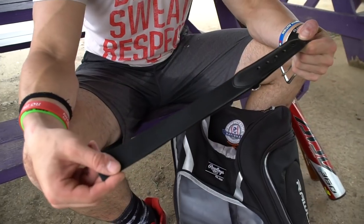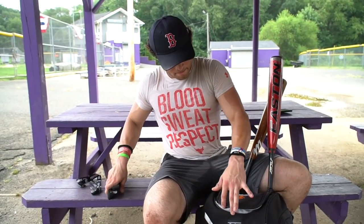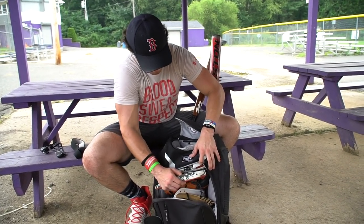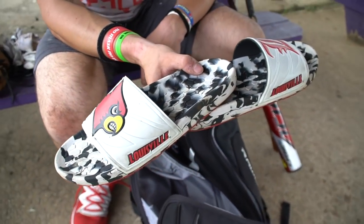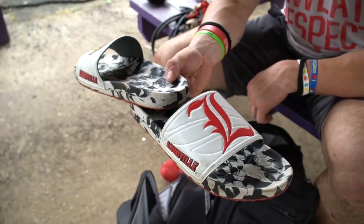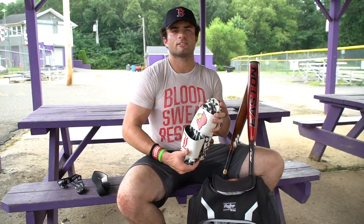Got a belt — you always need one of these, make sure the pants aren't falling down or whatever. These are my University of Louisville slides, usually what I like to throw on after the game. Nice comfortable fit.